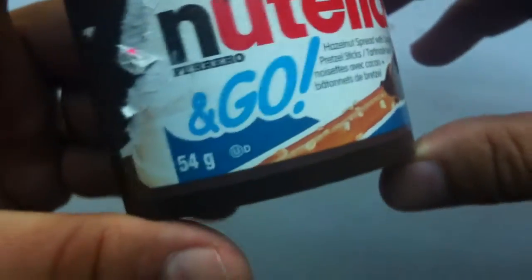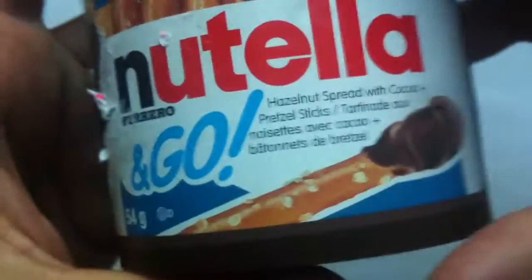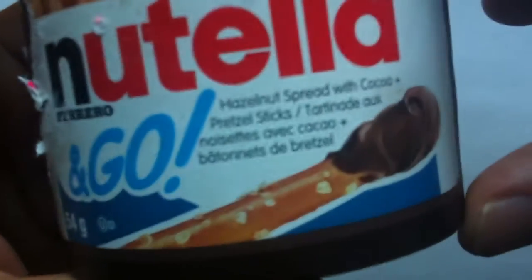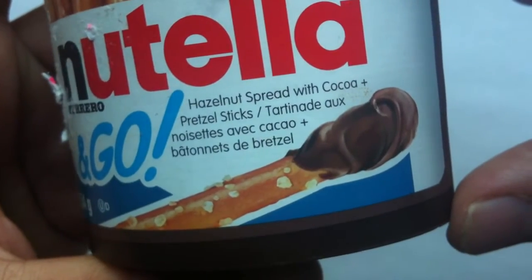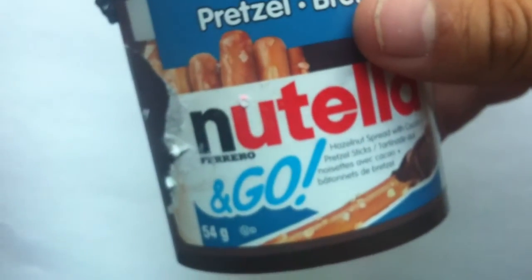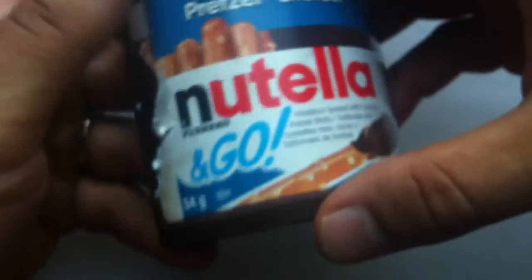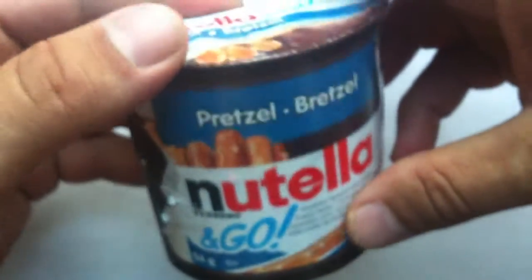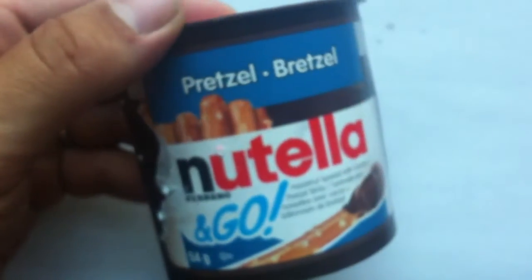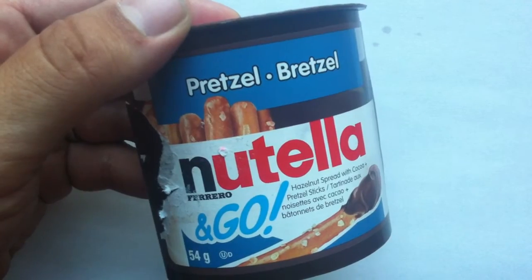Let's see what it says on the packaging. Nutella and Go — because you got the Nutella and then you go away with it, right? It says here: hazelnut spread with cocoa, and pretzel sticks. And then in French. Yeah, Nutella is a hazelnut spread — chocolate and hazelnut is the main thing. I think it was sugar, palm oil, hazelnut, and then cocoa is my guess.